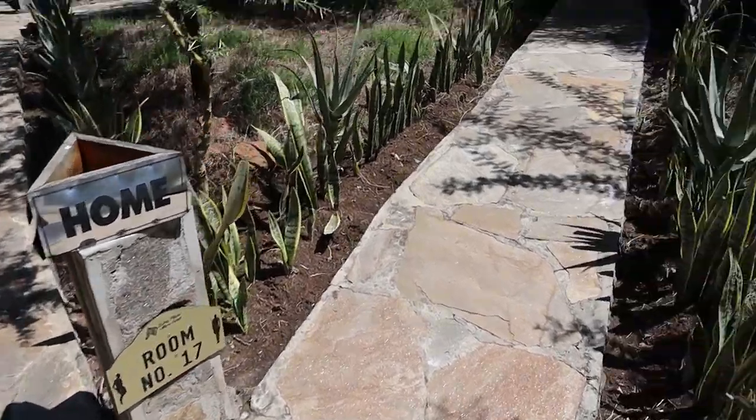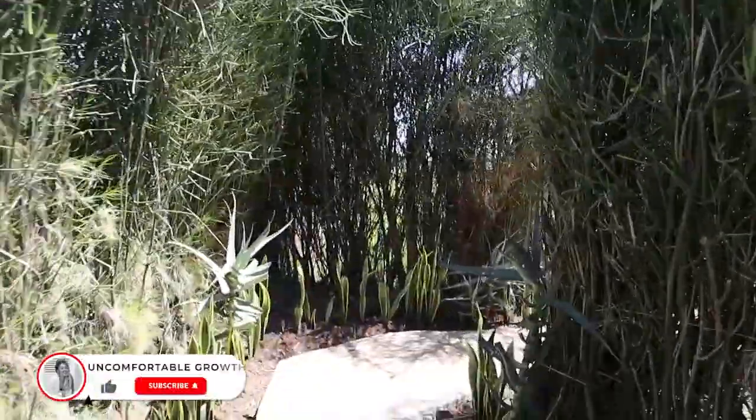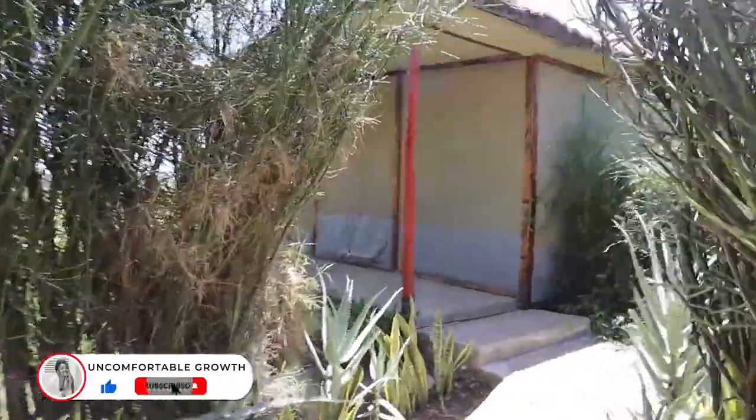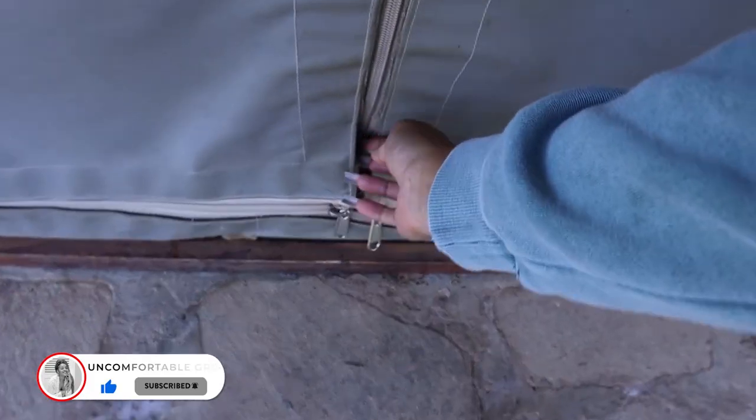I am going to show you guys our luxury tinted rooms at the Zebra Plains Collection. This is me walking to my room — as you can see, it's a tent. You have to open the room via the zip; it zips up and down, so we obviously had to close our room every time we left.